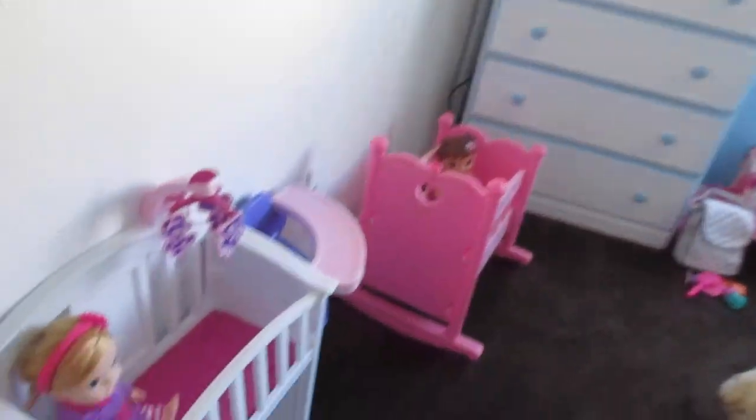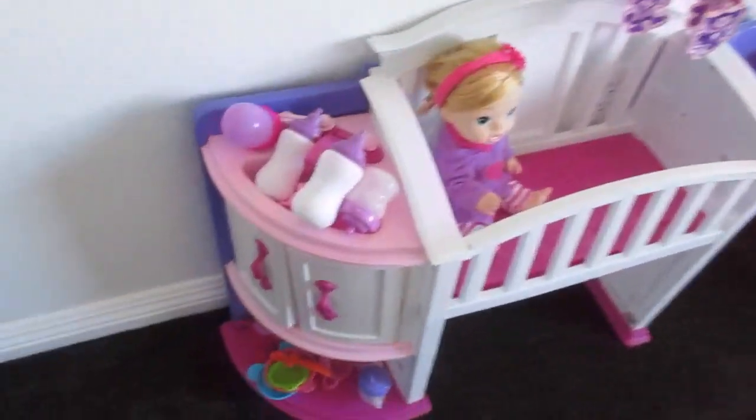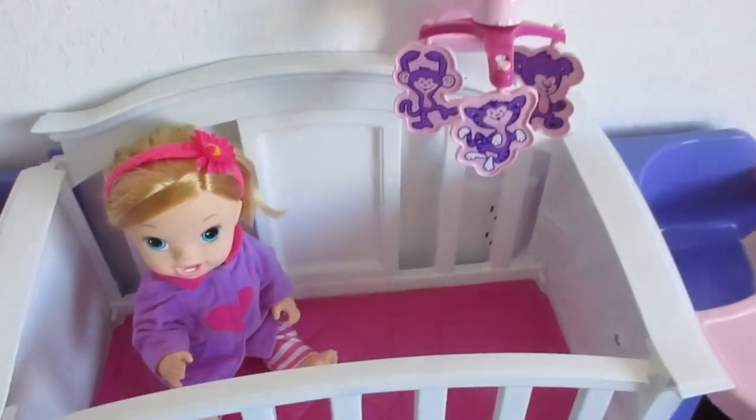Hey guys, welcome back to our channel. I wanted to show you guys a quick video of my Baby Alive nursery. I tried to clean it up a little bit. I've got some dirty bottles in the sink right here. So here is one of the beds that I've shown you in a previous video.